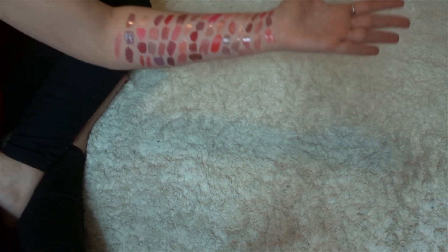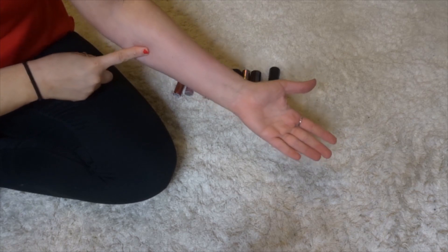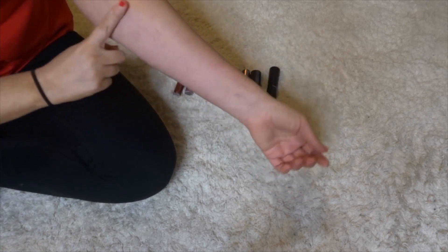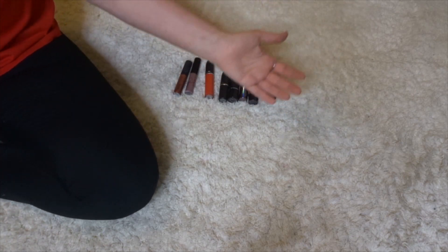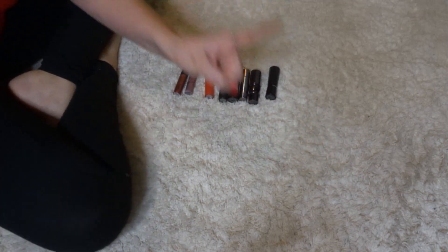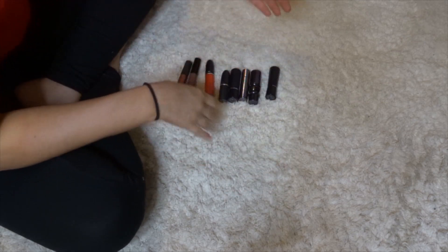I need to go wash this off for the night. There is a lot of staining. I think I'm going to finish up the last armful and then call it a night and be back in the morning to let my skin breathe.